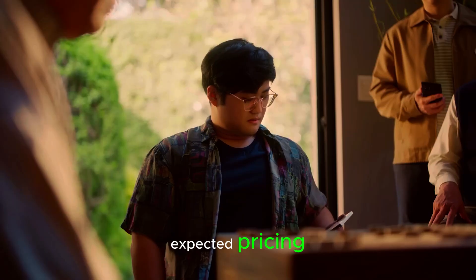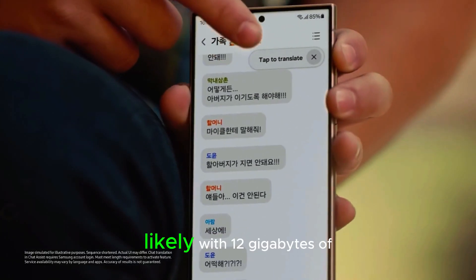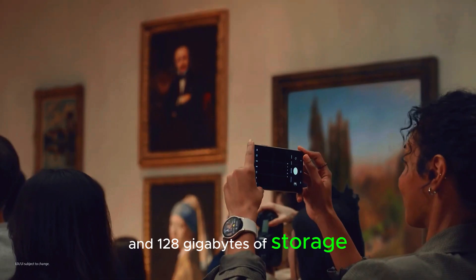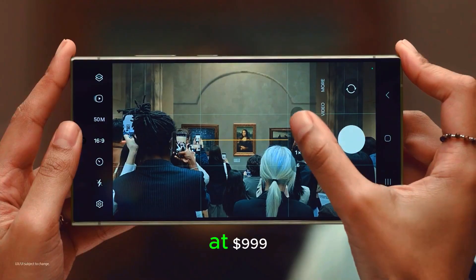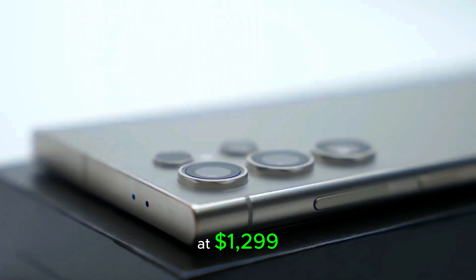Here's the breakdown of the expected pricing. The base S25 starts at $799, likely with 12GB of RAM and 128GB of storage. The S25 Plus is priced at $999, and the S25 Ultra starts at $1,299.